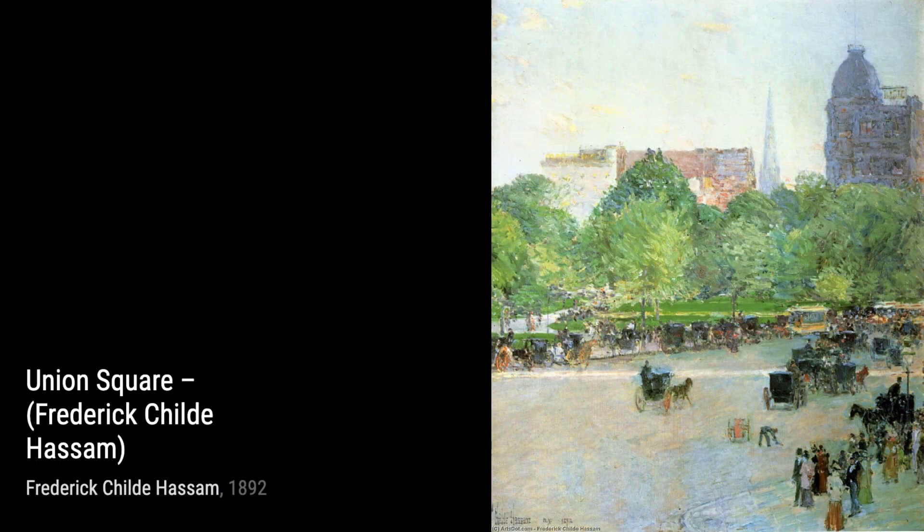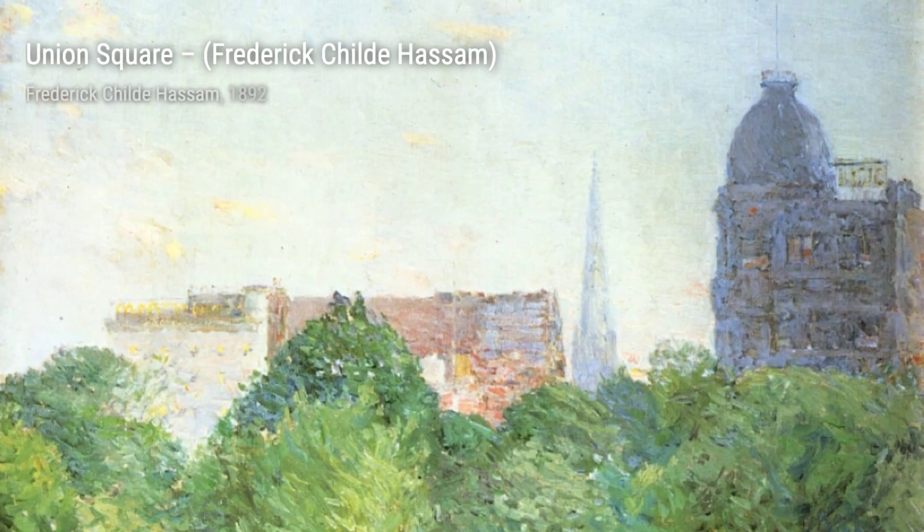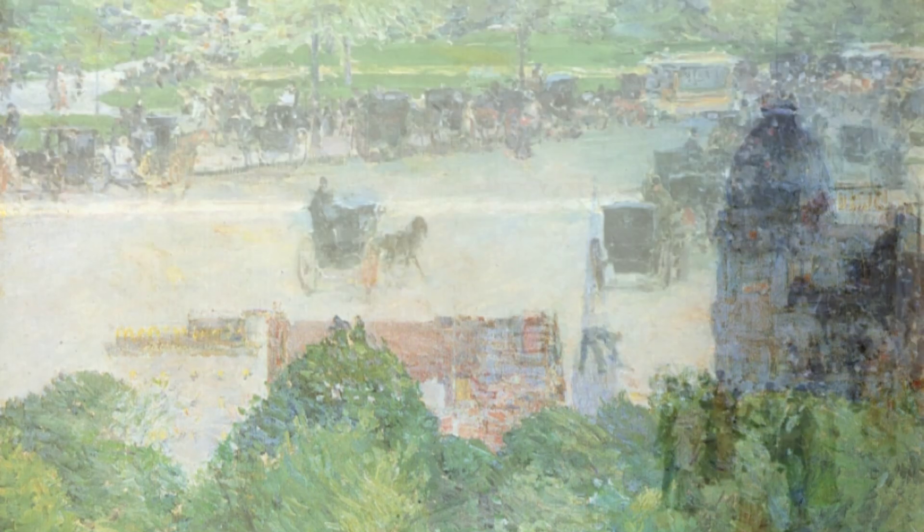Hey there, art lovers. Welcome back to VisArt, the channel where we dive deep into the world of artists and their incredible artworks. Today, we're going to explore the beautiful paintings of Frederick Childe Hassam, an American Impressionist painter.